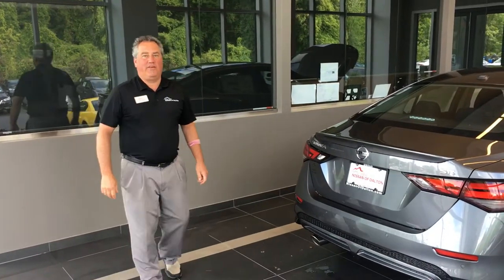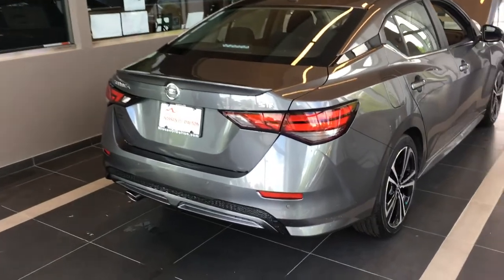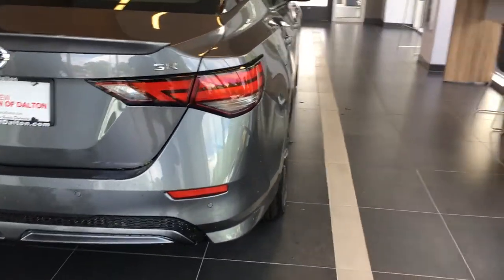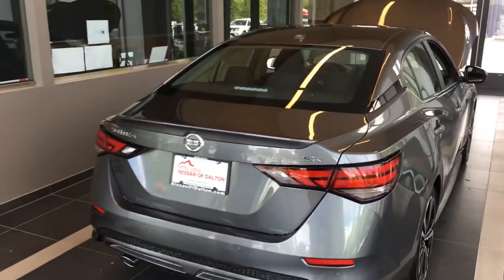Hey, it's Derrick over here with Mountain View Nissan in Old Georgia. I want to introduce the new 2020 Nissan Sentra. It's going to be the 7th generation Sentra. It's going to have 3 trim levels: the S, the SR — this is a new trim level — and the SV.